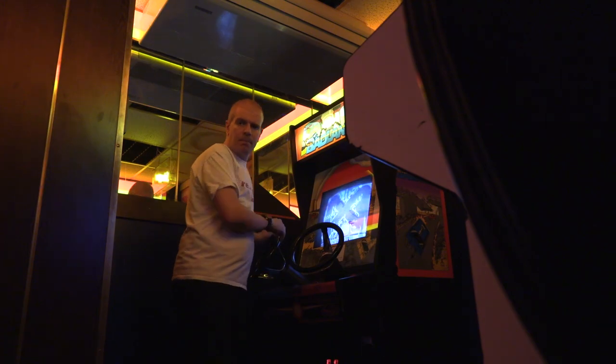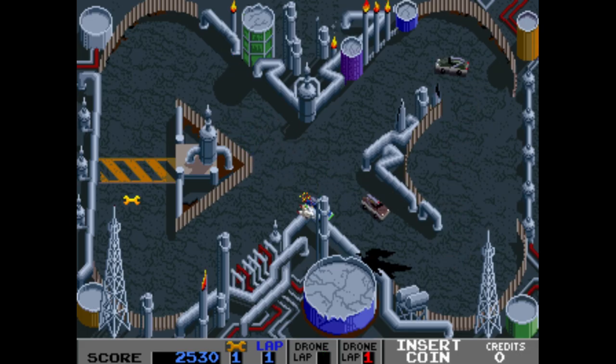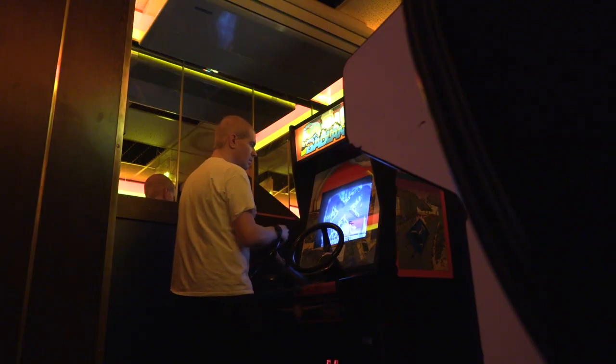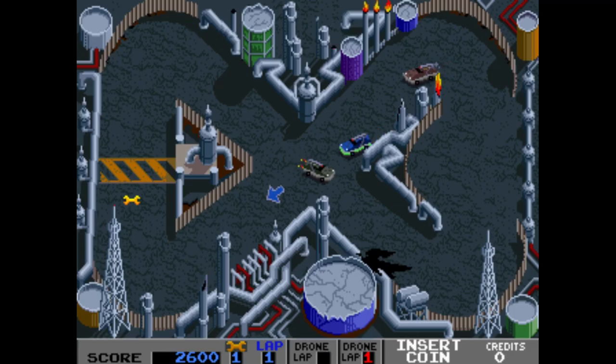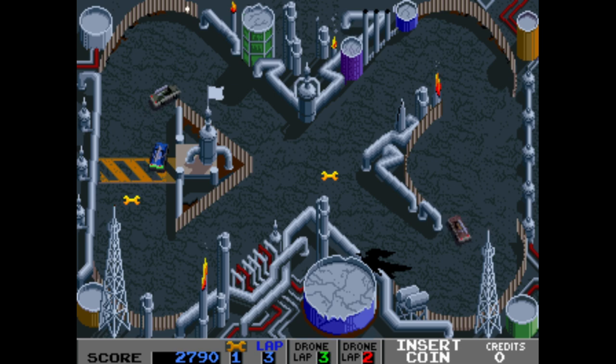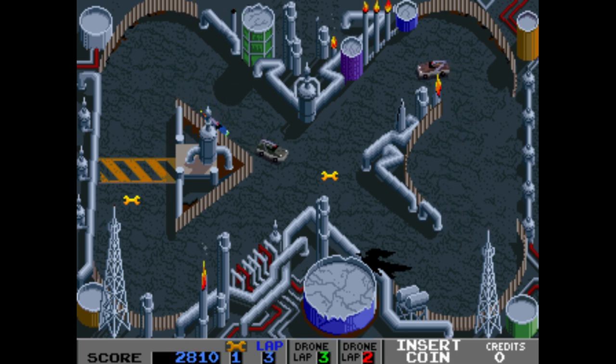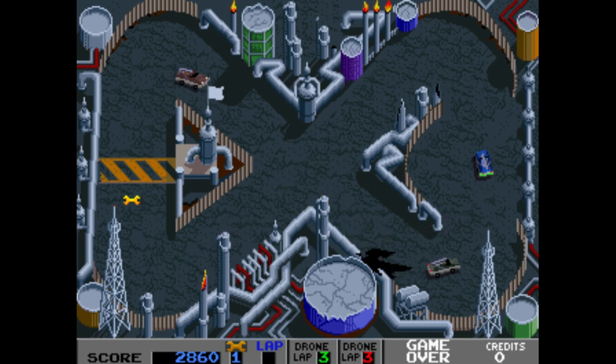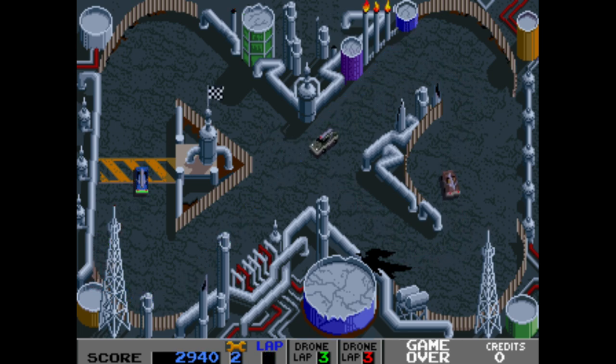I wasn't very good at Badlands here in Computerspiel Museum, but when I emulated it at home I did loads better. Perhaps it's something to do with the control system - the arcade cabinet gives you steering wheels, but I've done a lot better using a USB joypad in MAME. I've never been into Super Sprint, or the somewhat better alternative, Ivan Iron Man Stewart's Super Off-Road. However, when you get to blast at your opponents, which gives you a pretty damn good advantage, I feel it's a brilliant game concept.